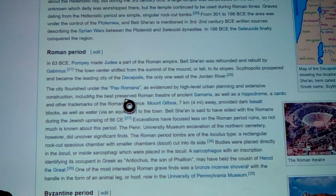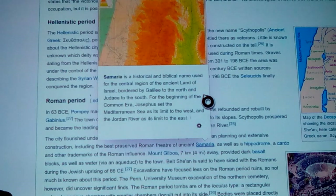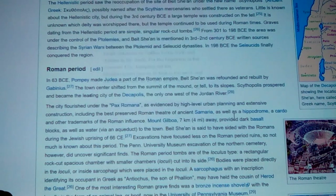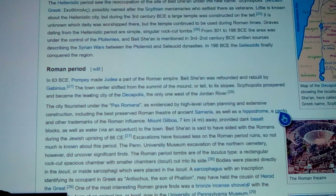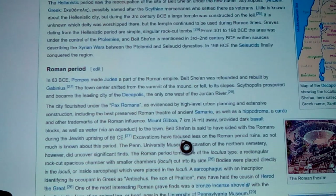Scythopolis was the only Decapolis city west of the Jordan River — ding ding ding! The city flourished under what's called the Pax Romana, as evidenced by high-level urban planning and extensive construction, including the best-preserved Roman theater of ancient Samaria. Oh yeah — this is what we've been talking about: the Samarians. Not Sumerians — Samarians. Same thing — Conan the Barbarian, he was a Samarian. There's a whole hippodrome where they did their races, and the Cardo Maximus — a cool place built into the walls very much like the Persians did.